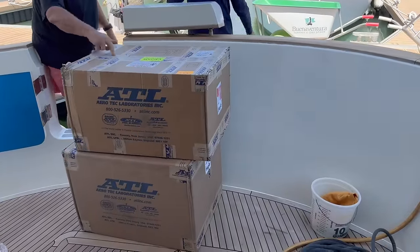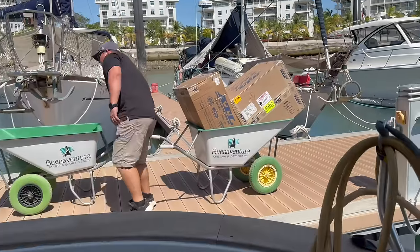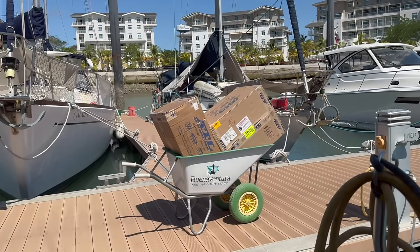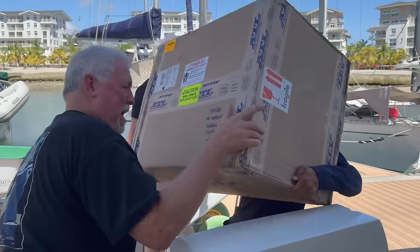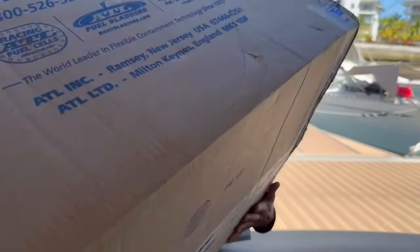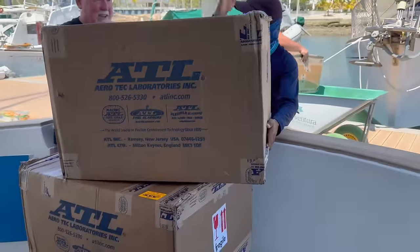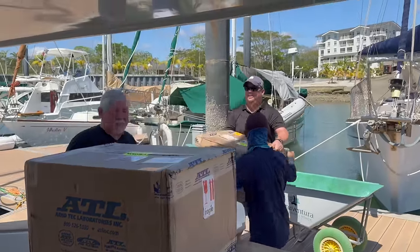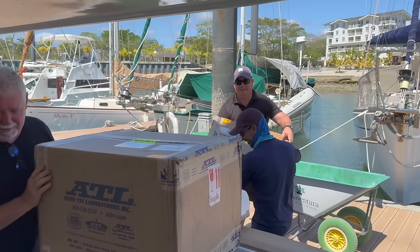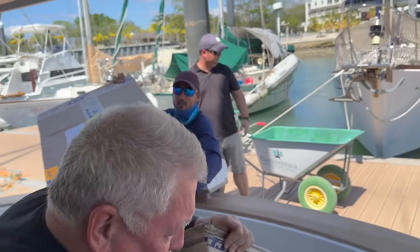Here come the fuel bladders. We ordered the bladders from ATL in New Jersey in the United States. They were shipped down to Miami and then flown from Miami into Panama. It's a relatively simple process, and most of the marinas in Panama are well organized with shipping addresses. We didn't have to pay any import tax.